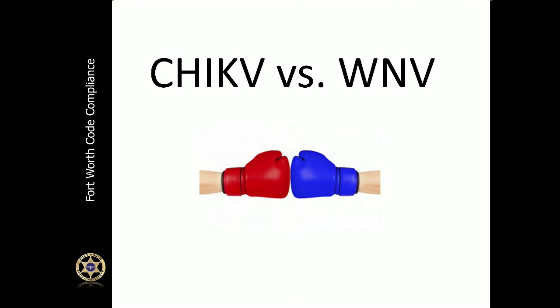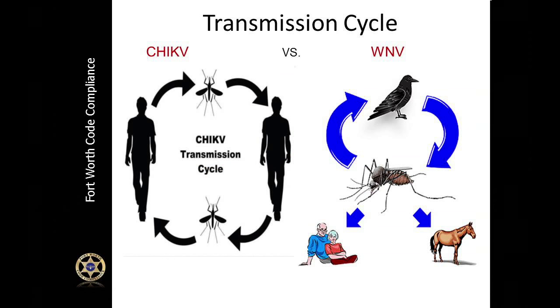Chikungunya and West Nile virus are both transmitted by mosquitoes, but they do have some differences. One important factor is knowing the transmission cycle. Chikungunya is transmitted from one infected person being bitten by a mosquito, and then that mosquito can transmit the disease to another person — basically a person-mosquito-person transmission cycle.